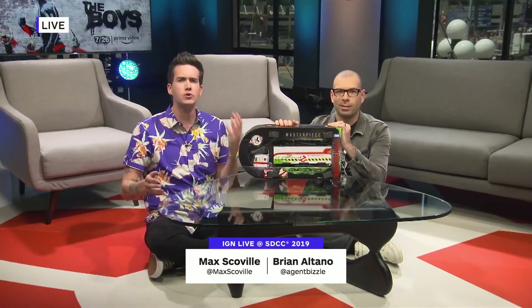Welcome back to IGN Live! It's San Diego Comic-Con 2019! Since 1984, kids and adults have been obsessed with Transformers toys, because why buy a toy robot and a toy car when you can buy a toy that is both of those things? Well now it's 2019 and Hasbro's Transformers toy line is still as awesome as ever.